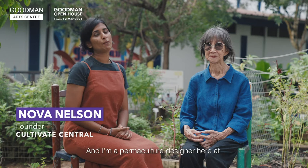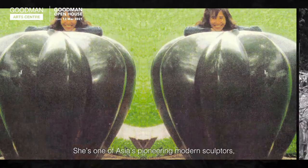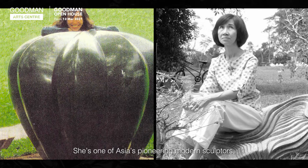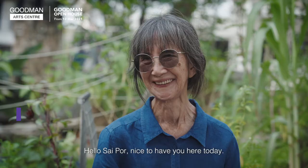Hi, I'm Nova Nelson, and I'm a permaculture designer here at this community farm at Goodman Art Center. I'm so pleased to have with us here a true national treasure. She's one of Asia's pioneering modern sculptors, a Singapore Cultural Medallion recipient, and she's none other than Han Sai Por. Hello, Sai Por. Nice to have you here today.